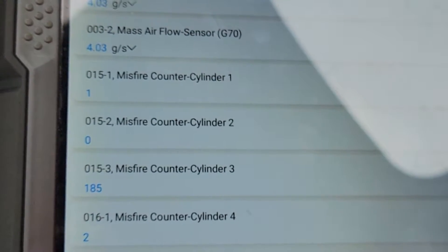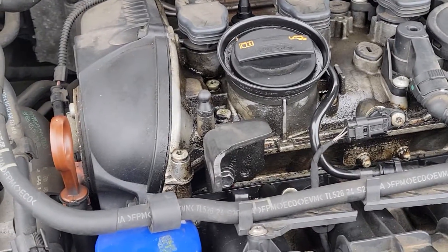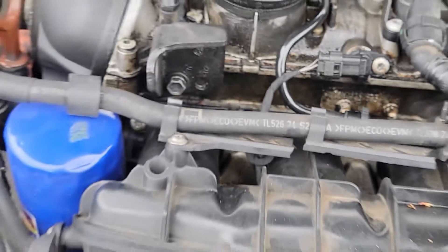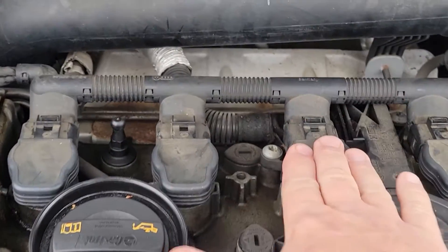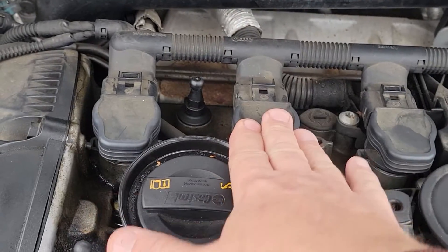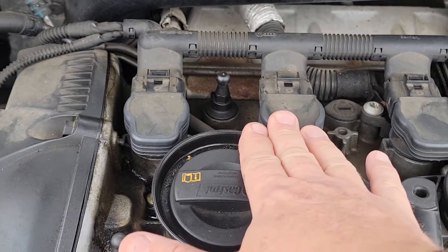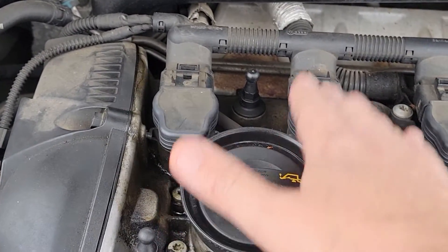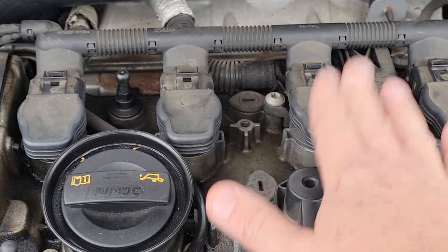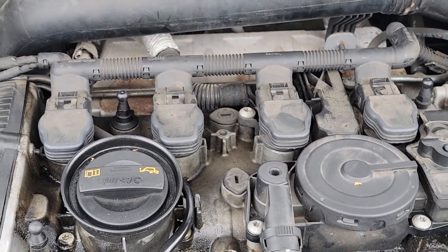The first thing I see is an active valve cover leak and everything is pretty grimy in there. We're going to take the cylinder three coil pack and switch it to cylinder two, since cylinder two had no misfires, and see if the misfire jumps to cylinder two. If the misfire jumps to cylinder two, then we know it's the coil pack. If it stays on number three, then we know it's a spark plug issue — that's just a quick way to tell.